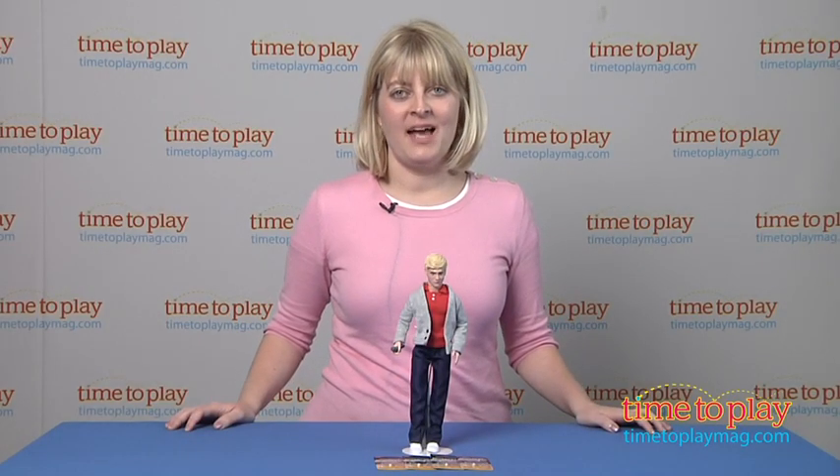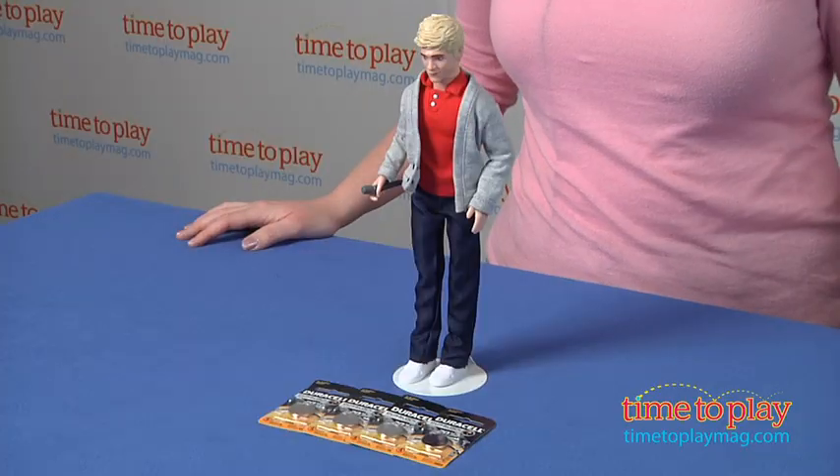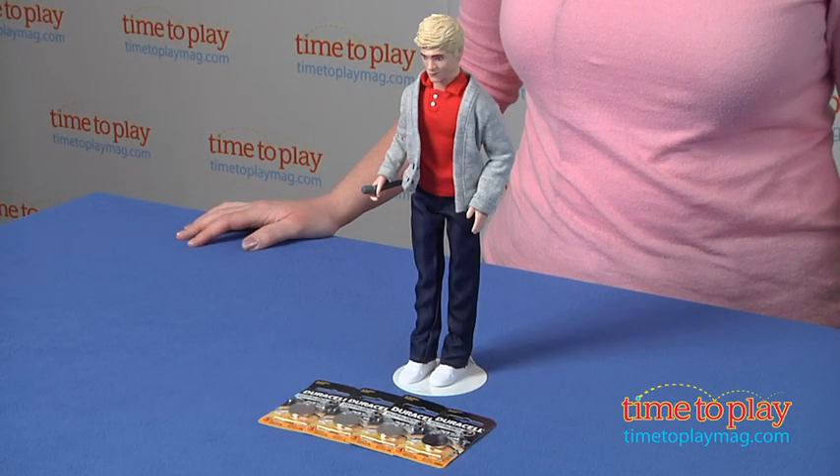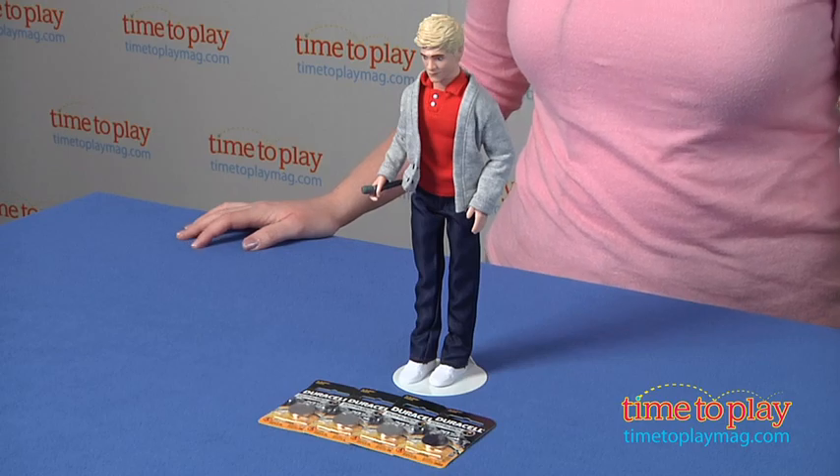Hi, I'm Laurie from TimeToPlayMag.com, and Hasbro's new One Direction singing dolls allow One Direction fans, or Directioners, to bring the fun and fandom of 1D off the stage and into their homes.